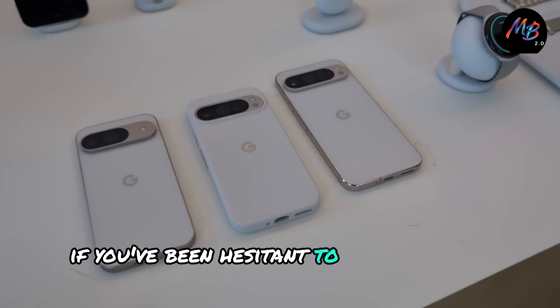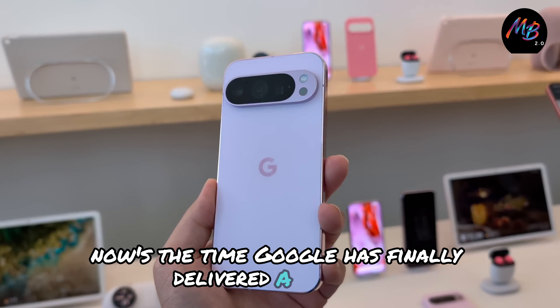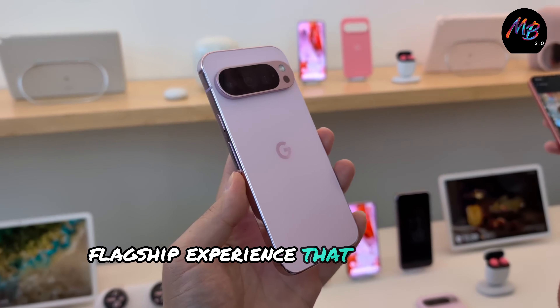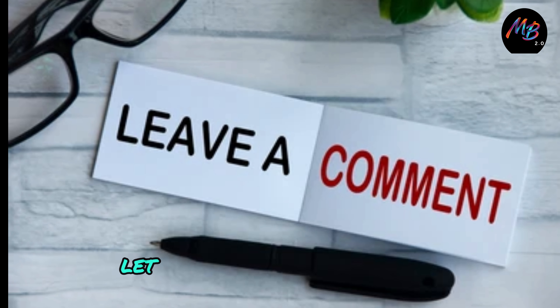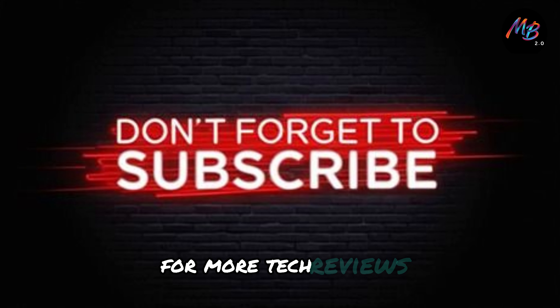If you've been hesitant to try the Pixel line-up, now's the time. Google has finally delivered a polished flagship experience that rivals the competition. Let me know in the comments if you're planning to upgrade, and don't forget to like and subscribe for more tech reviews.